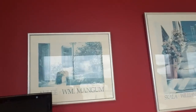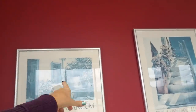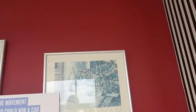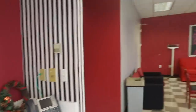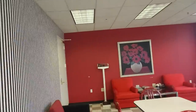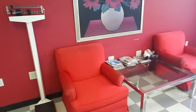I remember when they did that — everybody hated it. And we've had these William Mangum prints here for a long time. They look really faded, but they've always looked like that. We have three of them. They used to be in another part of the break room, and then they changed it and put them in here. I don't know why there's a wreath in there — that's kind of weird. There's a scale in here. I've never actually used it.